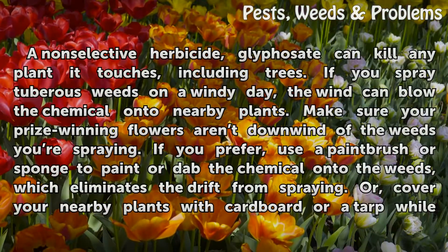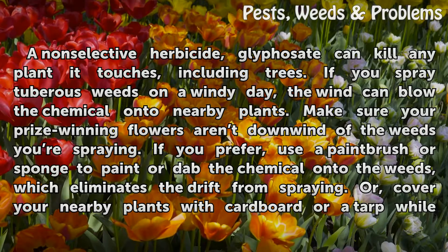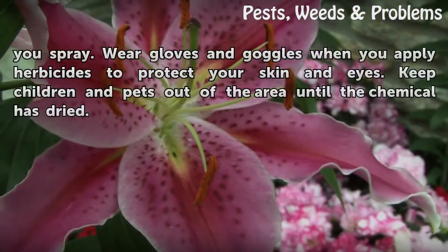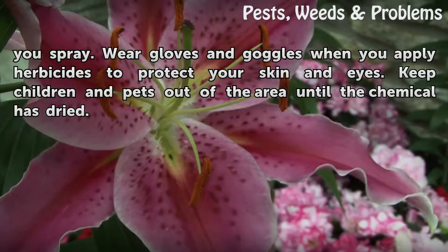A non-selective herbicide, glyphosate can kill any plant it touches, including trees. If you spray tuberous weeds on a windy day, the wind can blow the chemical onto nearby plants. Make sure your prize-winning flowers are not downwind of the weeds you're spraying. If you prefer, use a paintbrush or sponge to paint or dab the chemical onto the weeds, which eliminates the drift from spraying. Or, cover your nearby plants with cardboard or a tarp while you spray. Wear gloves and goggles when you apply herbicides to protect your skin and eyes.